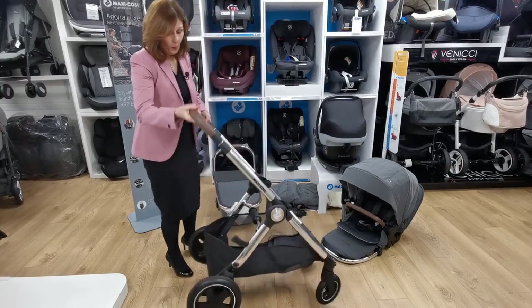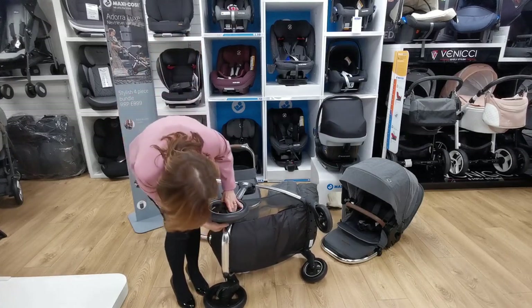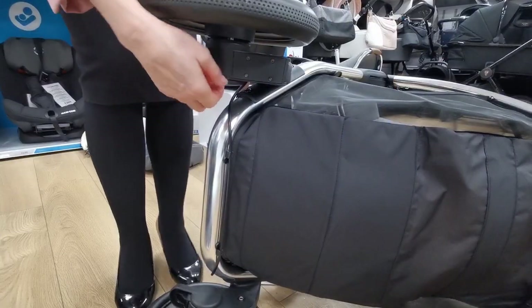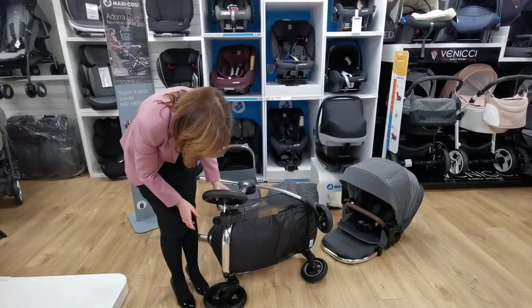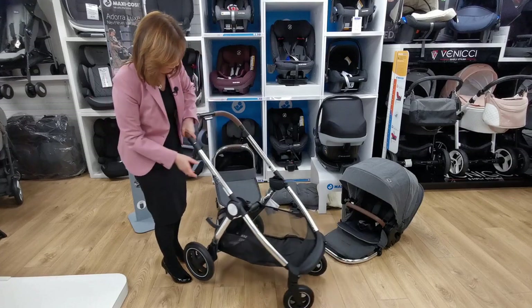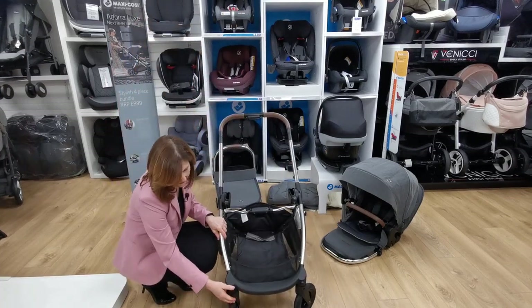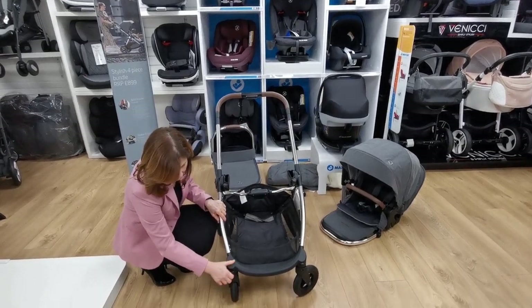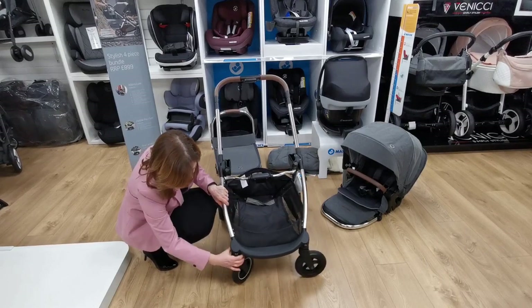We also have quick-release wheels on the sides. There's a little catch underneath — if you want to take your wheel off you just press that and you can actually remove your wheels. On the front wheels, there's a locking catch which you just press down to lock the wheel. Most parents prefer to have them on swivel, but it's nice to know that you do have that option.